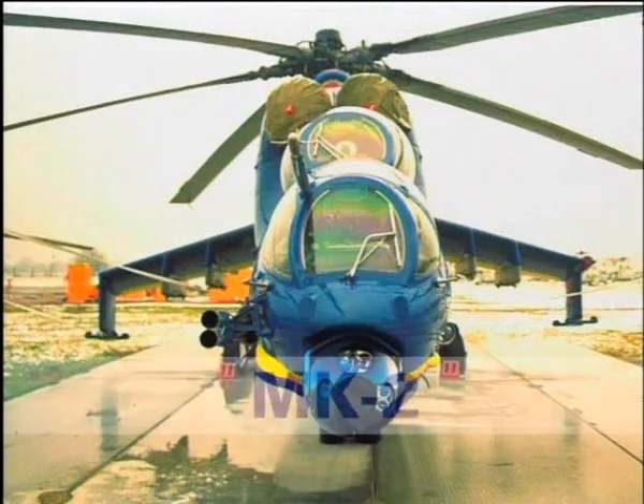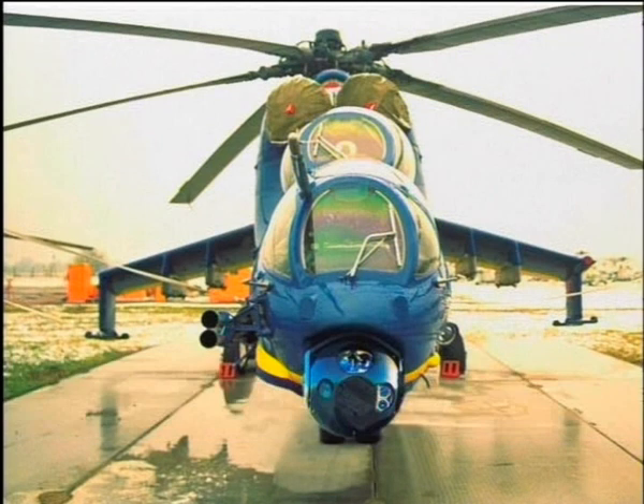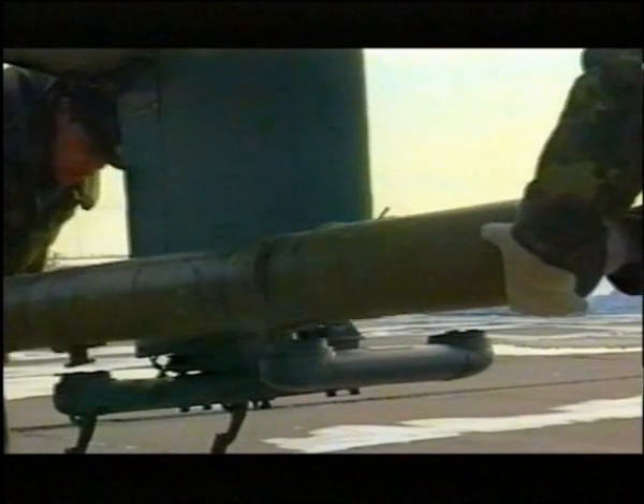The Super Hind Mark II integrates the core system to the advantages provided by the original Russian weapons fit. This version is very attractive to clients with large stockpiles of original Sturm missiles, 30mm cannon ammunition, rockets and bombs.